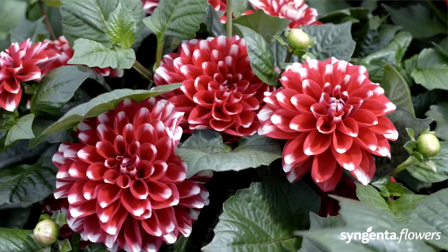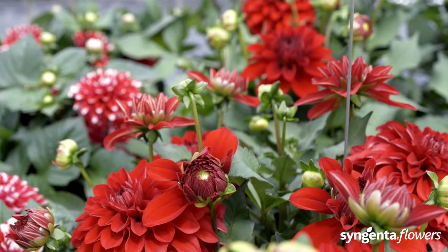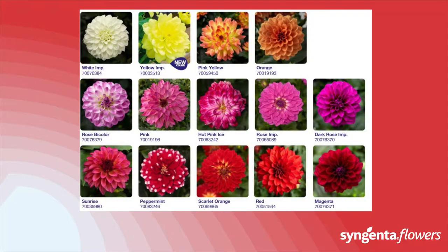Grandalia is our intermediate-height dahlia, growing plants of around 40 to 50 centimeters. On top of the nice foliage, it proudly shows large and fully double flowers. This is the first choice for the premium container and border plant market in dahlia.